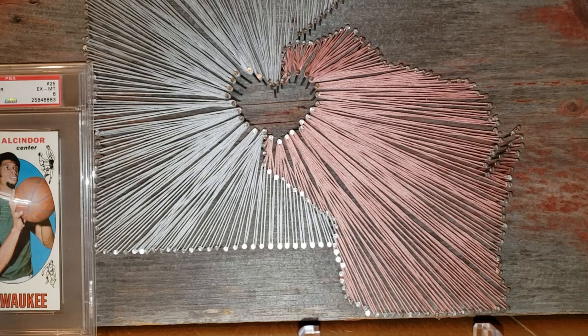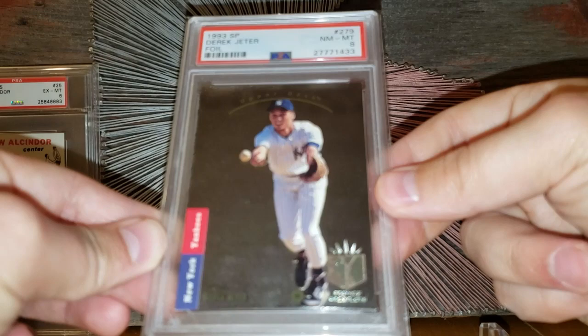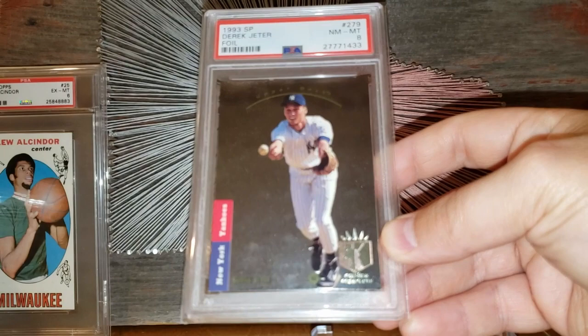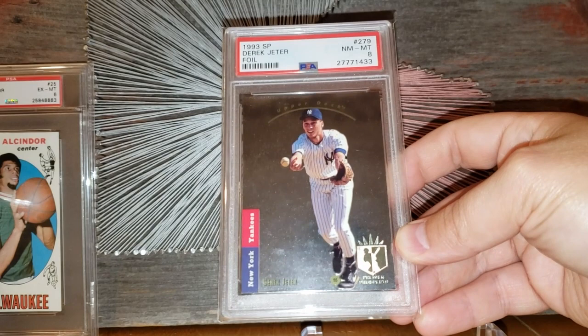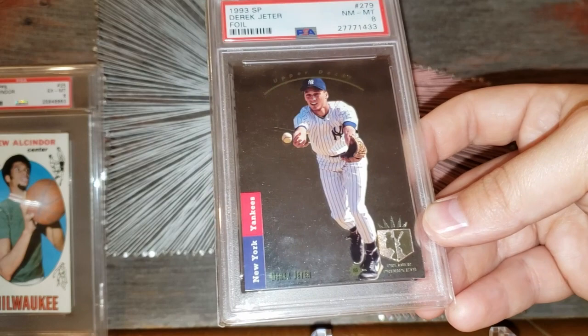Number 36 is the 1993 SP Derek Jeter rookie card — definitely one that's shot up in value over the last few months. When I picked it up I paid around $300; right now they're selling in that $600 range. Even just a month ago or more they were up to $700 or $800. I have this card graded an 8, and yeah, it's in that $600 range.